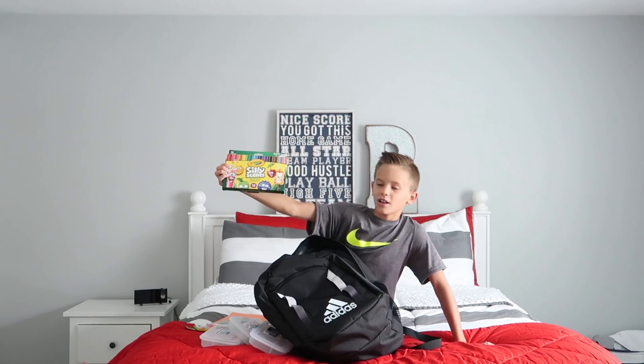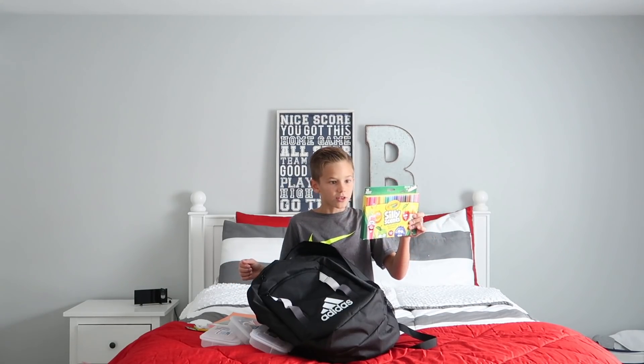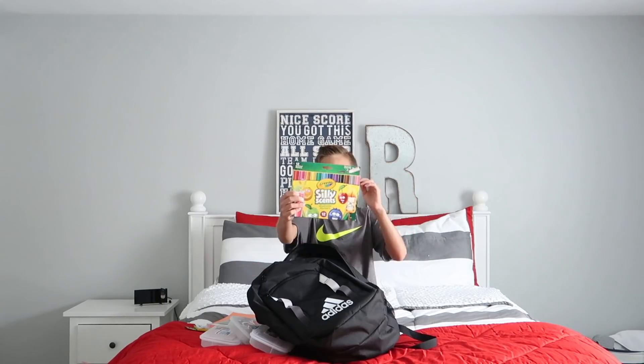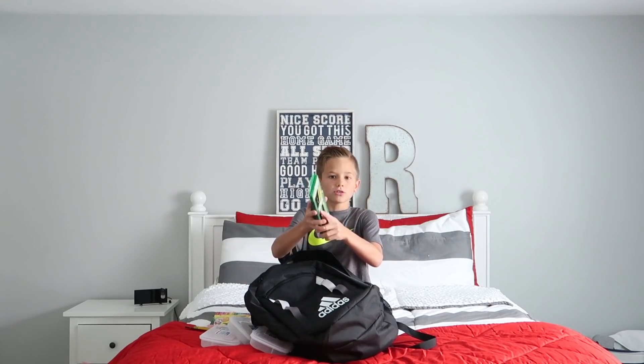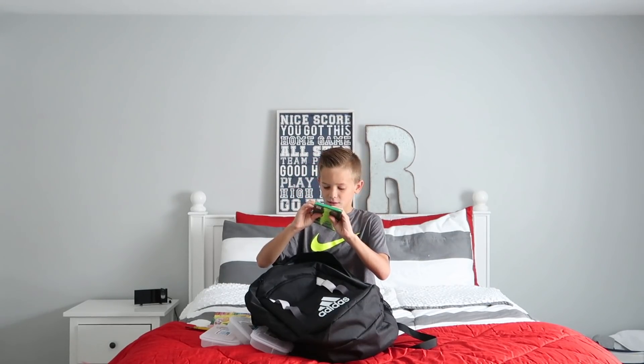I love these — I had them last year, they smell so good. Wait, there's a new one! They did a new one — fruit punch! Yes! I needed these really bad. And I have the world's best pencils — yes!